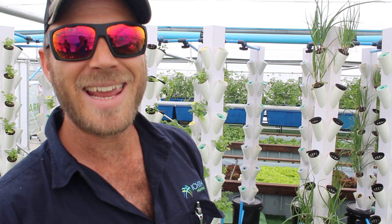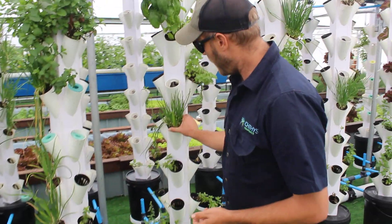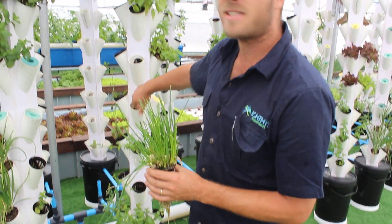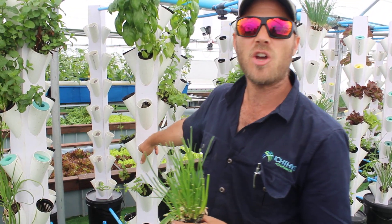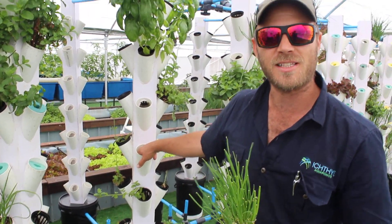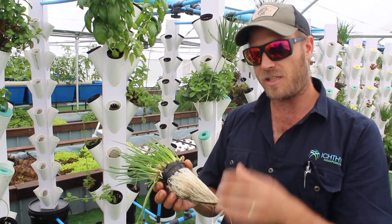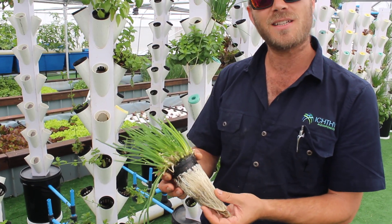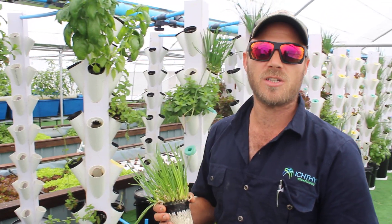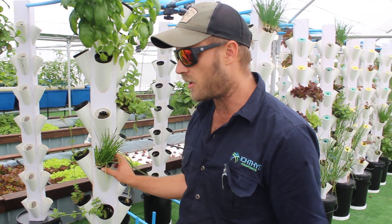So what do we mean by aeroponics? I take out this plant — there's those roots. The root structure is actually sitting in air. There's no media, there's no soil, there's no stone. That's where the aeroponic comes from. We've got a trickle of water that feeds past the roots, keeping them moist, and that's how the plants get their nutrition. But obviously they're always exposed to oxygen, so they also have oxygen — the two things that plants need to grow.